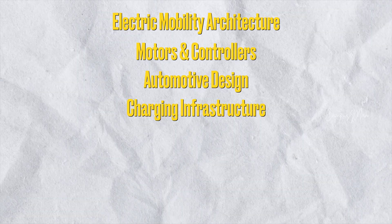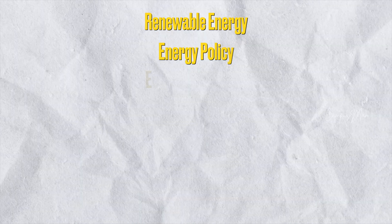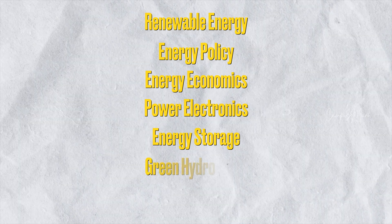E-Mobility is a young, futuristic model. The topics covered include Battery Technology, Electric Mobility Architecture, Motors and Controllers, Automotive Design, Charging Infrastructure, Material Science, and Autonomous Vehicles. Students also learn how to build solid-state batteries. Energy Science covers Renewable Energy, Energy Policy, Energy Economics, Energy Storage, Green Hydrogen, and Green Credits.